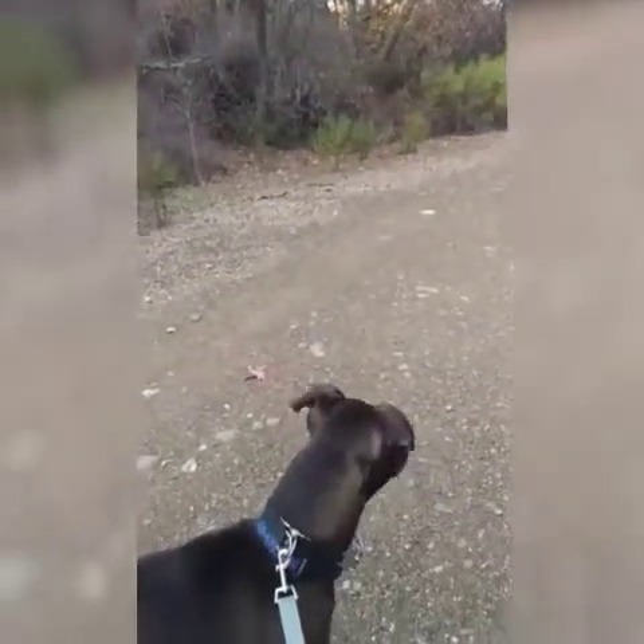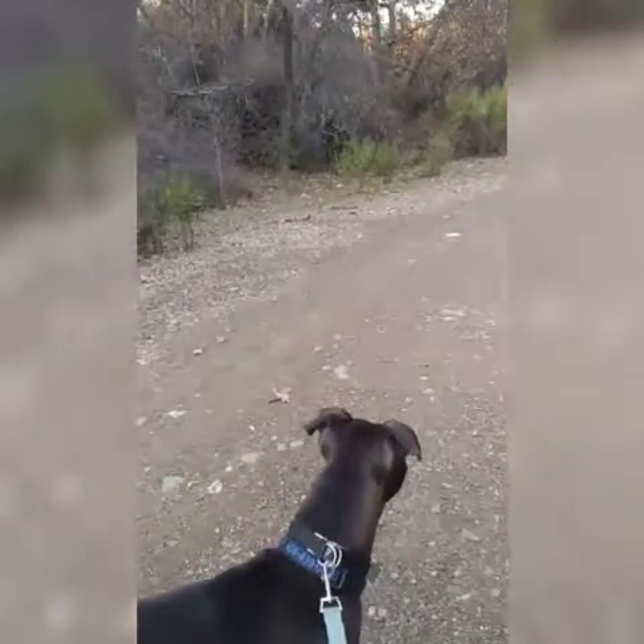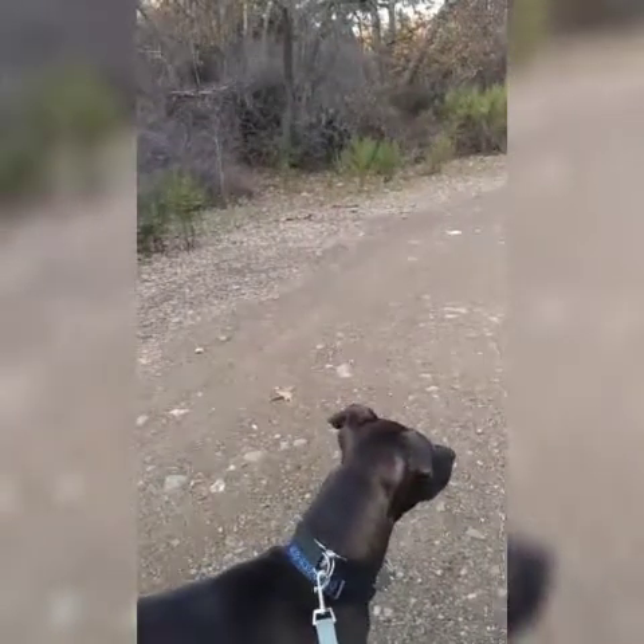It goes right into there - right there. And the dog doesn't like it for some reason. I think we're gonna go back and put the dog away.